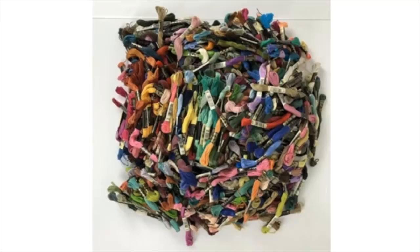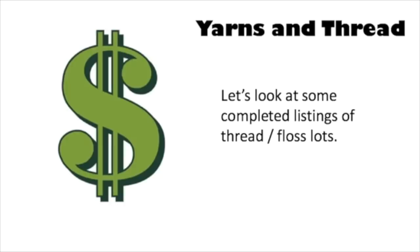You may also see it where it's just somebody's leftover stuff — maybe they bought it at a garage sale or got it at a clearance sale at Hobby Lobby or another craft store. Even that big jumble of skeins of thread is valuable. So let's look at some completed listings for yarns and threads so you can get an idea of what they sell for.